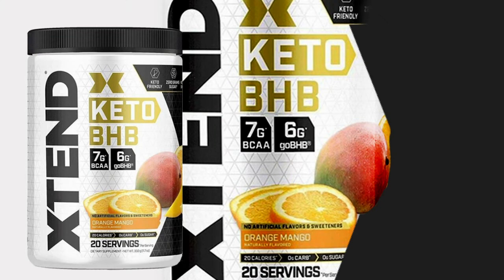Then the Keto BHB is the same but with no caffeine. So you've got two options: if you feel like you need the extra energy and kick, you've got the caffeinated Keto Energy. If you don't, then you've got the standard Keto BHB — just BHB salts and BCAAs.